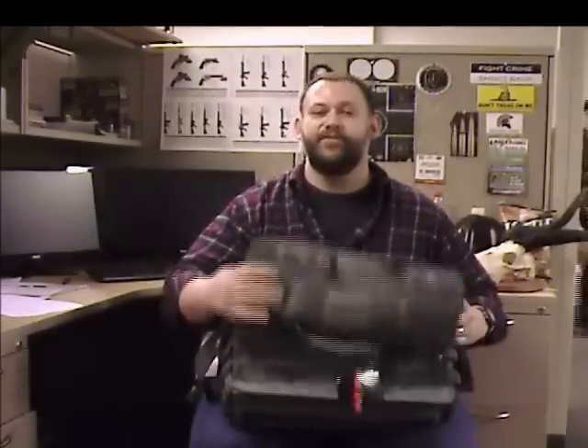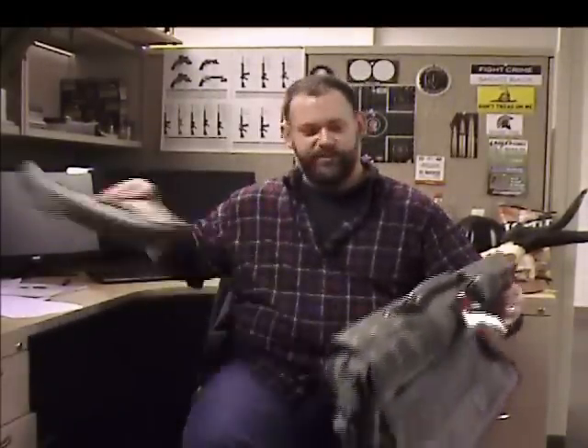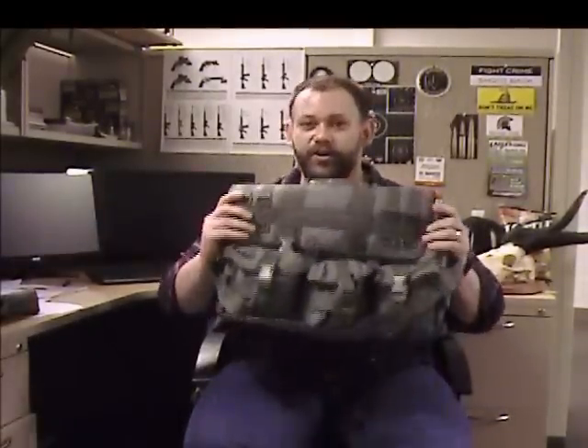It's a steal at the everyday price of $49.99, but for a limited time you can get your hands on one of these great messenger bags for just $29.99. Don't wait because I guarantee these Code Alpha tactical messenger bags are gonna go quick.